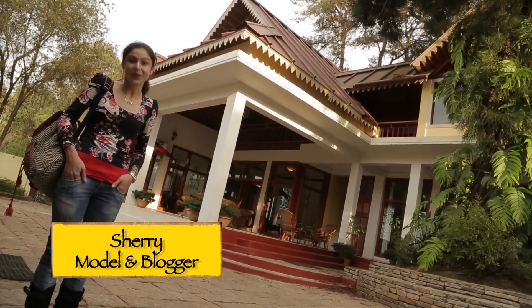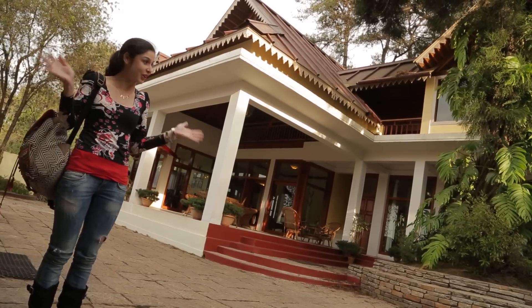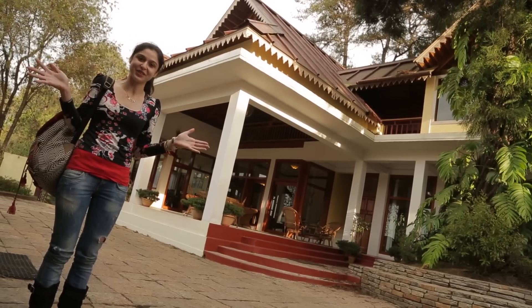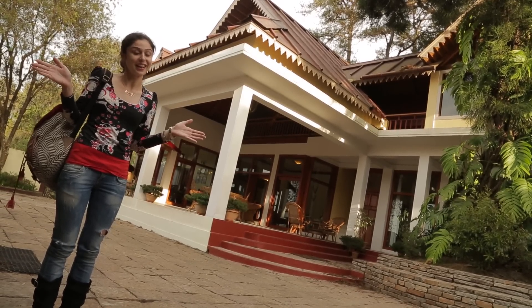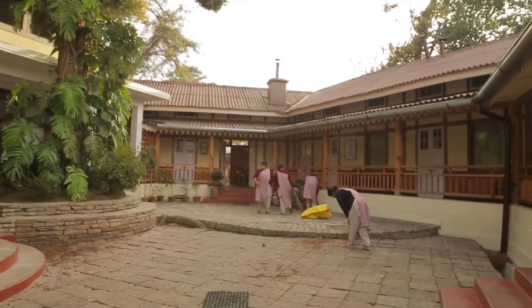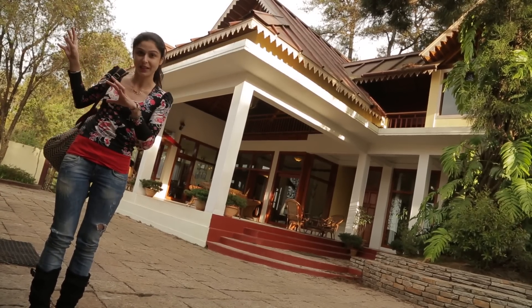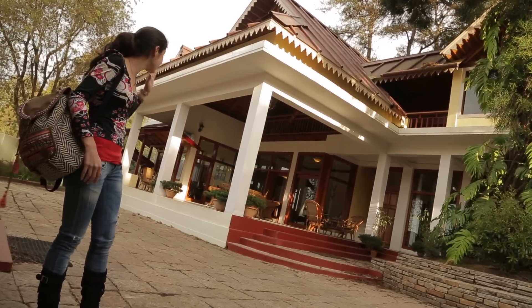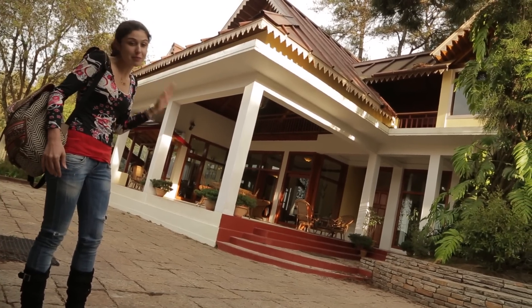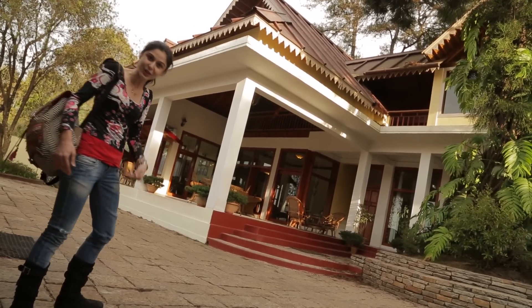Hi guys, so we are at the Royal Heritage Tripura Castle which is a boutique hotel where we're staying at Shillong. It's spread over nine acres of forest and it's the first heritage hotel in Northeastern India. It's absolutely gorgeous, very old school. It's actually where the royal family used to reside. They still reside in a part of the hotel but the rest of it has been turned into a hotel, so you can still see the grandeur. It's absolutely amazing. I'm going to take you through the hotel and to my room, so come on, let's go and take a look.